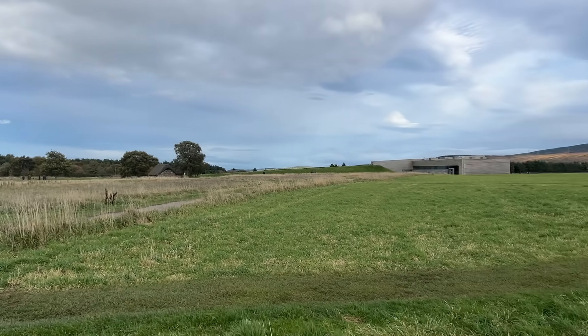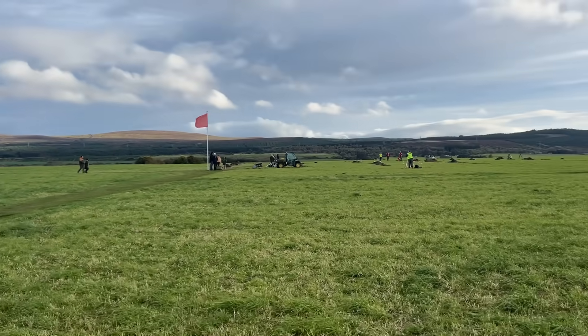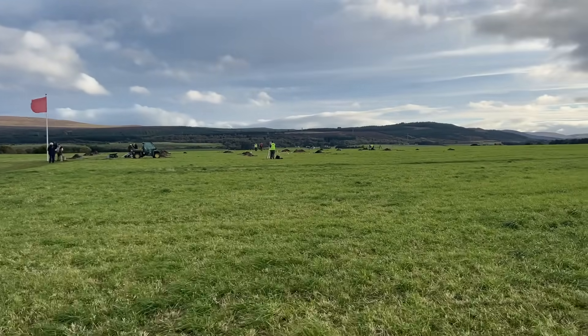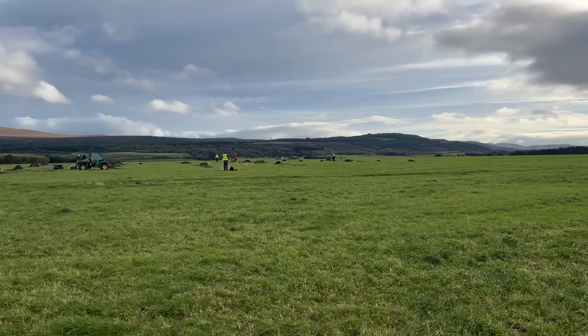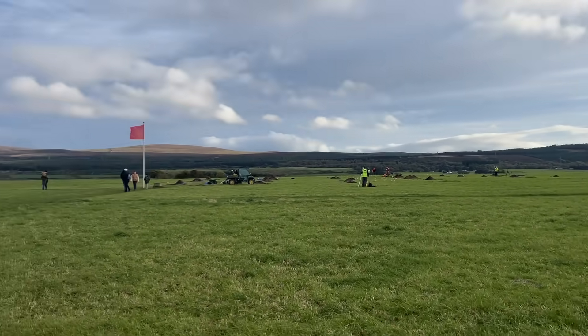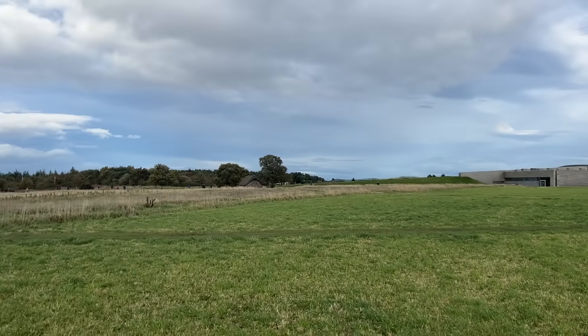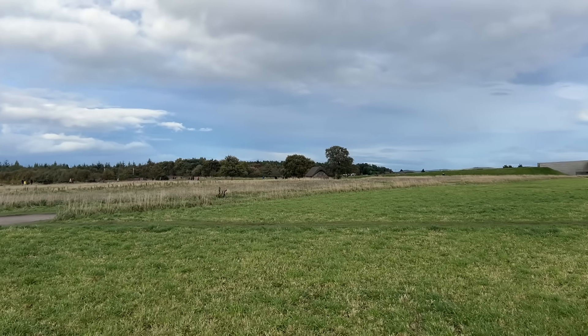You'll hear some activity around me as well, because that's the archaeological investigation. They've been doing it here for three years, and this is the first time that they've made it as far as the front line. The previous two digs in the last two years have been where the second line was, which was near that little thatched cottage called Old Lianach Cottage.